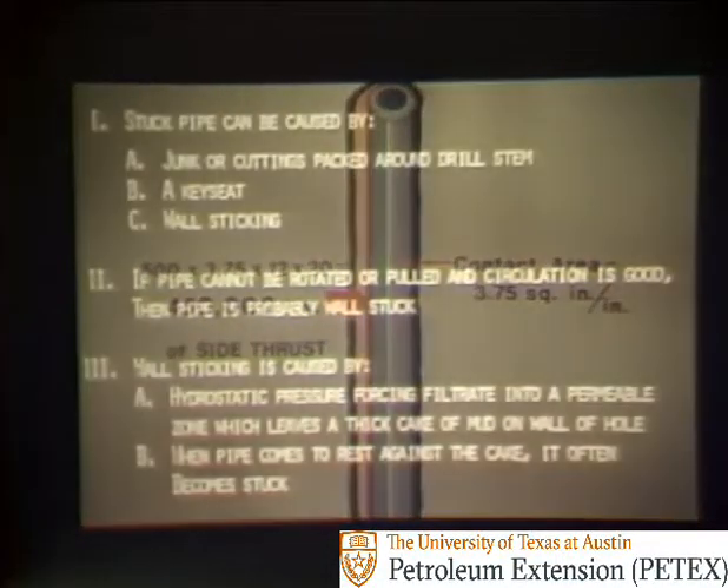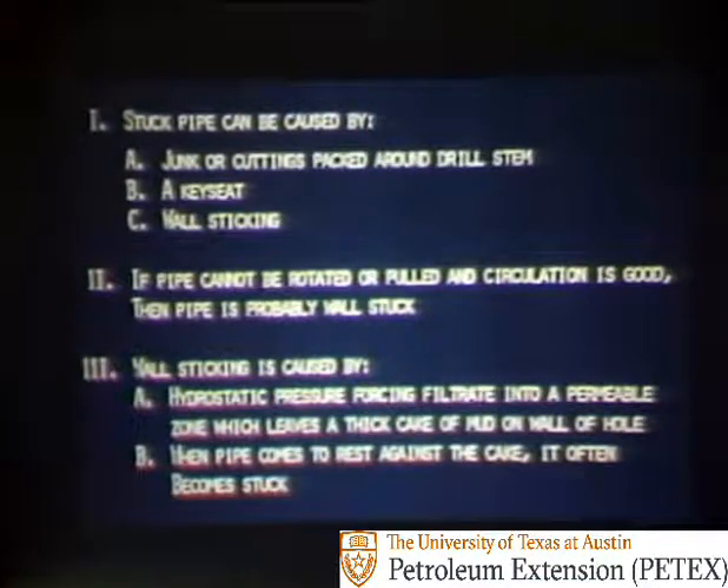Now let's stop a moment and summarize what's happened so far. First, we saw that stuck pipe can be caused by junk or cuttings packed around the drill stem, by a key seat, or most commonly by wall sticking. Second, we saw that if the pipe cannot be rotated or pulled from the hole and circulation is good, then the pipe is probably wall stuck. Third, wall sticking is caused by hydrostatic pressure forcing filtrate into a permeable zone which leaves a thick cake of mud on the wall of the hole. When the pipe comes to rest against the cake, it often becomes stuck.